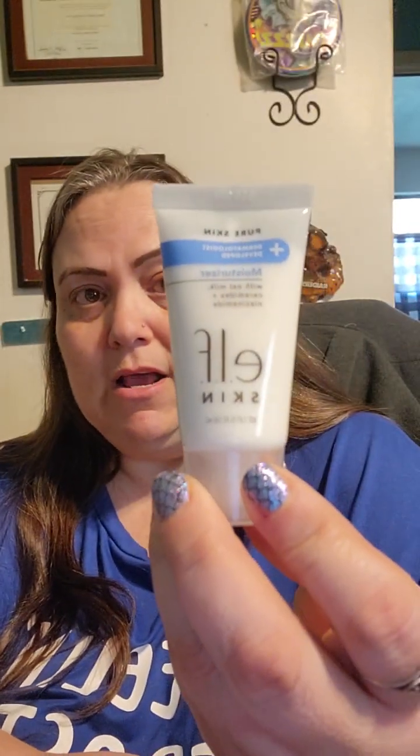Let's see what's next. I got the Elf Pure Skin Moisturizer with oat milk, ceramides, and another word that I'm not even going to try to pronounce. But this is the one I got. I think this was one of my freebies right here.